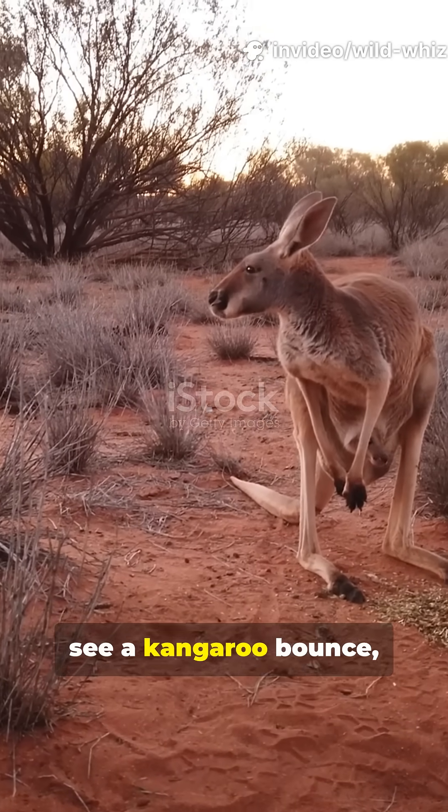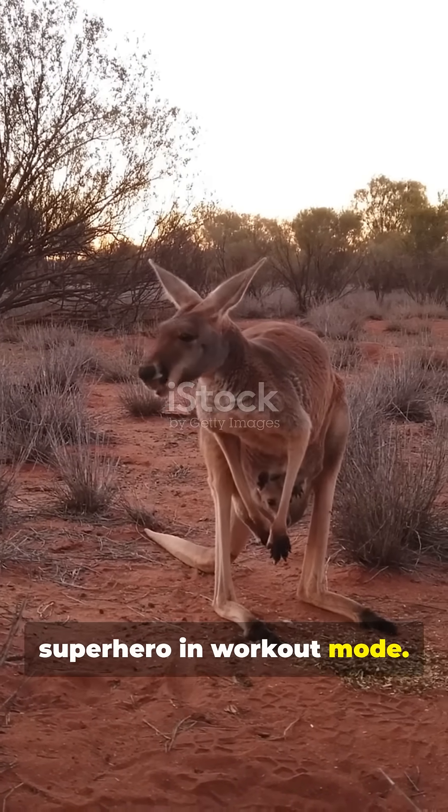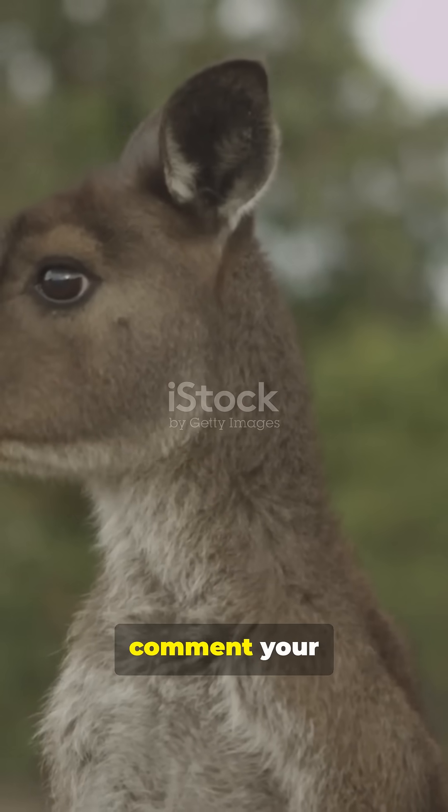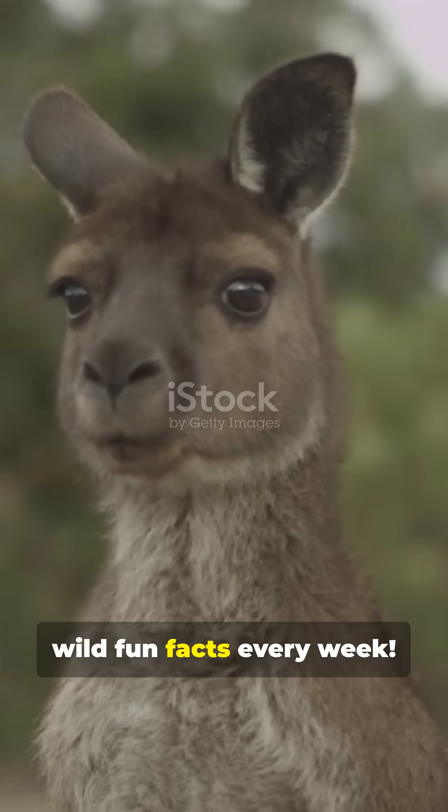So next time you see a kangaroo bounce, remember, it's basically an Aussie superhero in workout mode. If that blew your mind, smash that like button, comment your favorite animal, and subscribe to Wild Whiz for more wild fun facts every week.